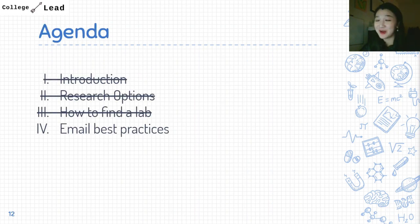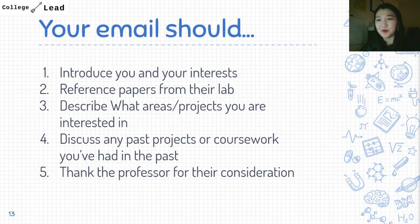Now let's talk about how to craft that email. Your email should first introduce yourself and your interest in the research area — specifically in that professor's lab. For example, if a lab is working on the neuroscience of the visual cortex, talk specifically about image recognition in neuroscience rather than just saying you have a general interest in neuroscience. The more specific you can be about the lab's research area, the better you will come across.